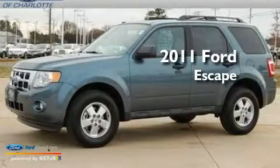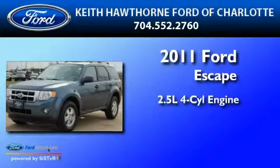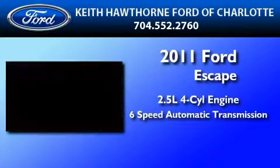This is a brand new 2011 Ford Escape. It features a 2.5-liter four-cylinder engine and a six-speed automatic transmission.